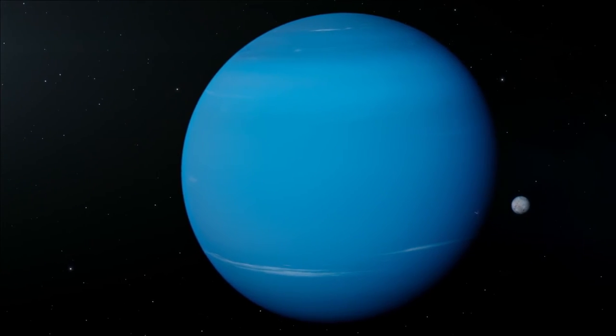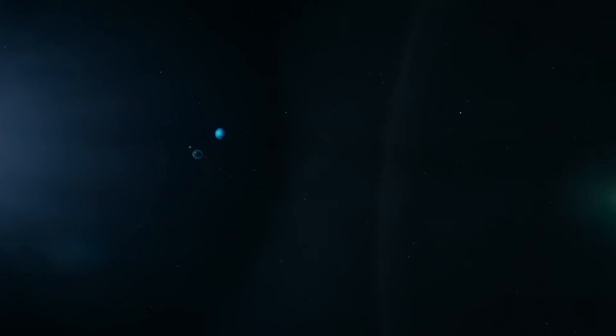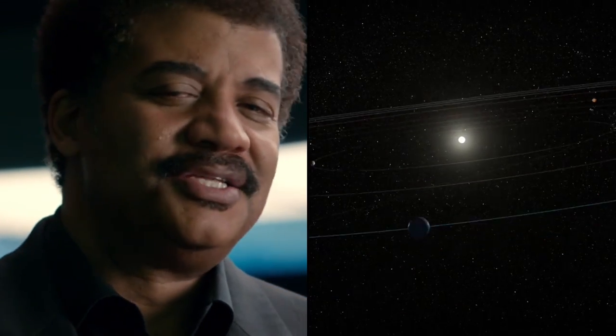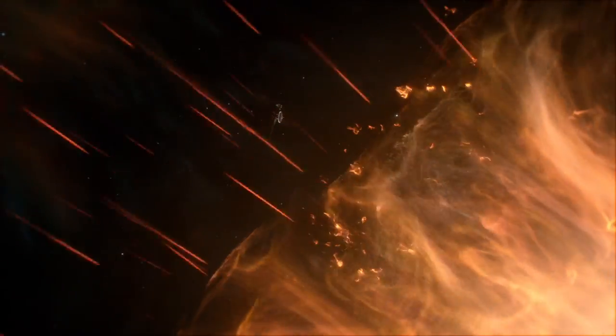Voyager successfully completed its mission of discovery to the outer planets, but its odyssey into the darkness was just beginning. Thirty-five years after its launch, Voyager 1 became the first of our spacecraft to enter an uncharted realm. Until then, we didn't know where the interstellar ocean began.